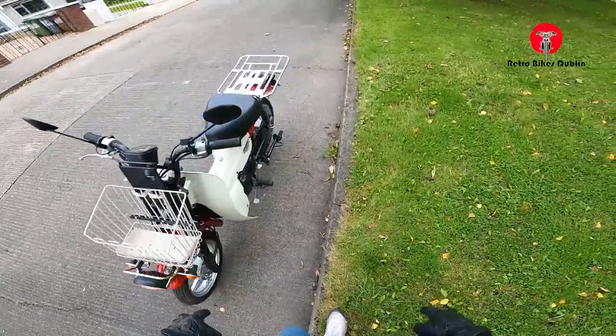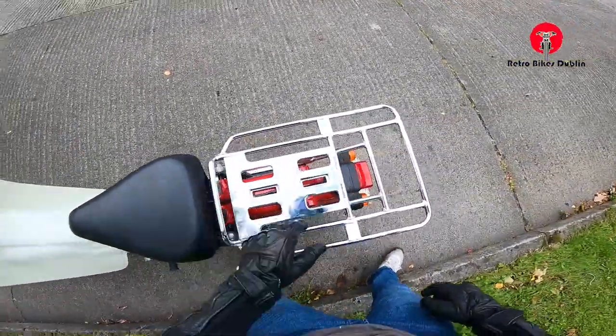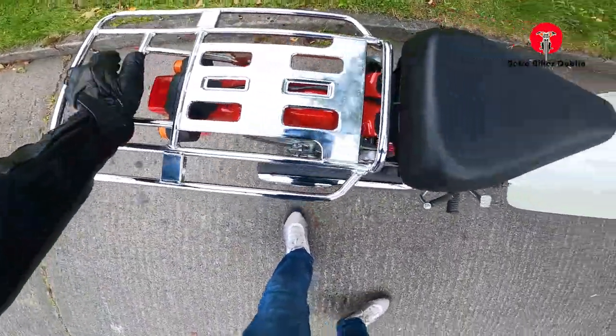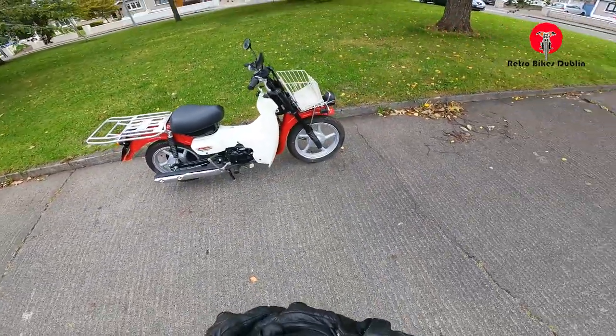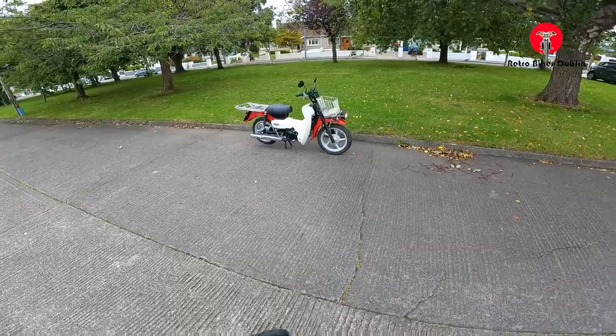Front left indicator working, front headlamp working. We'll do the rears now on the right — rear right indicator working, front right indicator working and brake light working as well. So everything checked over, looking really nice, riding nice, going through all the gears really well. Feels really really solid as you'd expect.